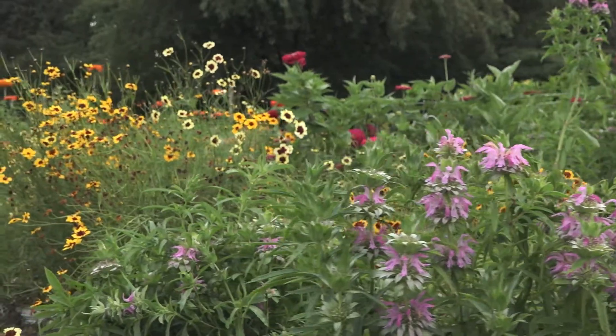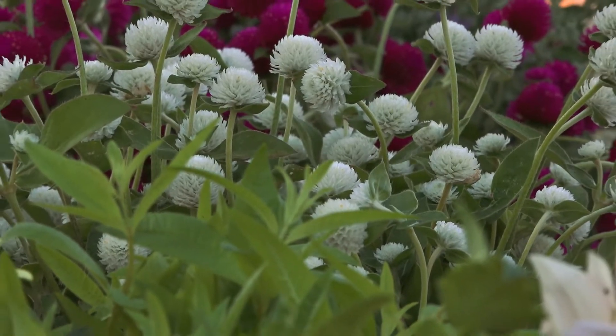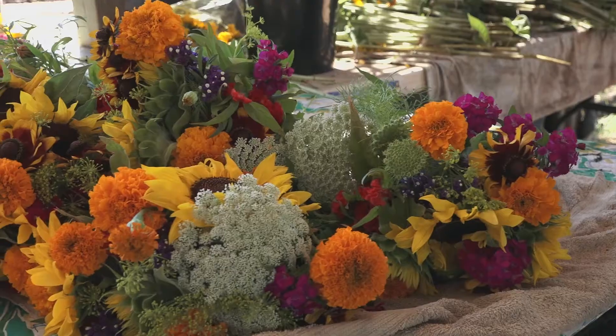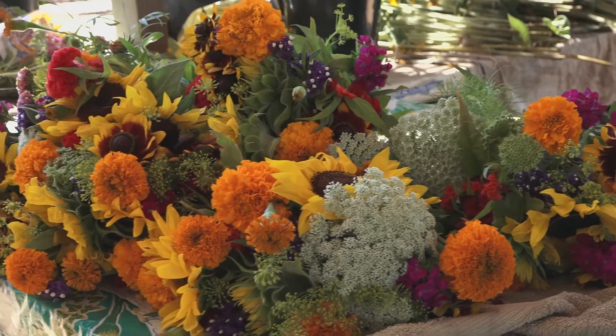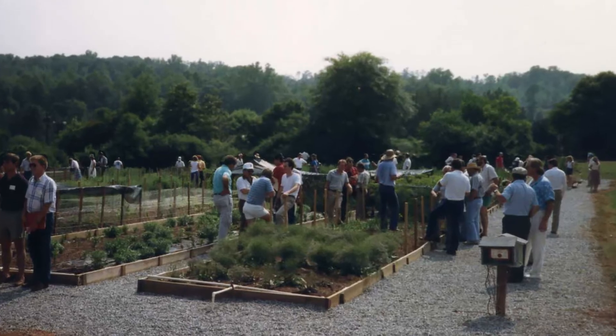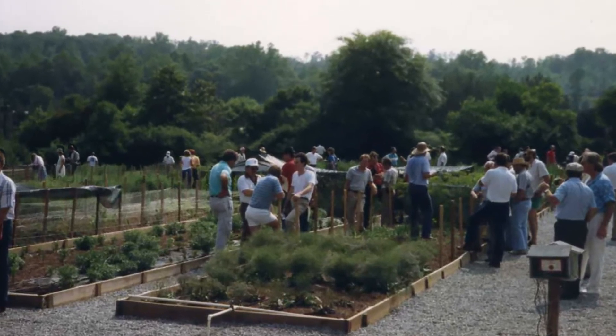The Association of Specialty Cut Flower Growers was started in 1988, and several growers got together and said, why isn't there an organization for these kind of growers? There's an organization for bedding plant growers, Christmas tree growers — we need an organization. They had the first conference, and they expected a small amount of people, and the place was packed. There was that much demand out there for an organization.